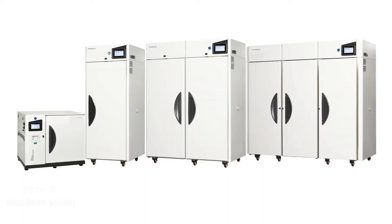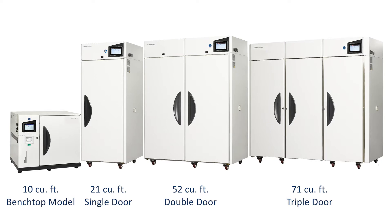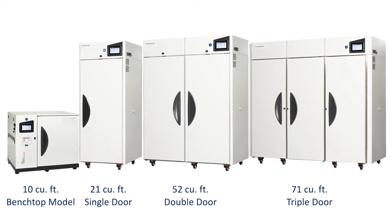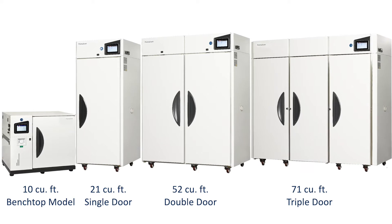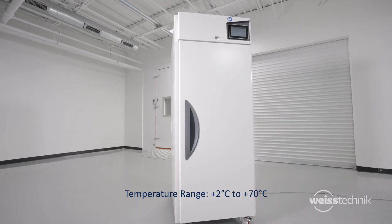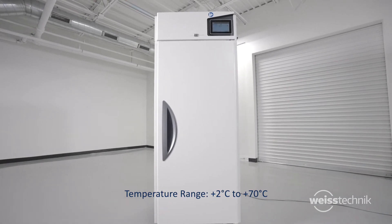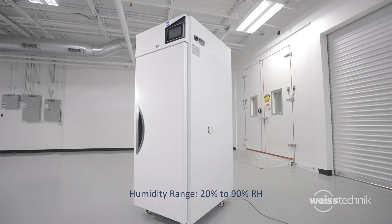The stability chambers are available in several models, including a benchtop model, along with single, double, and triple door reach-in chambers to accommodate a variety of product loads and testing demands. The temperature range is 2°C to 70°C, with humidity from 20 to 90% relative humidity.